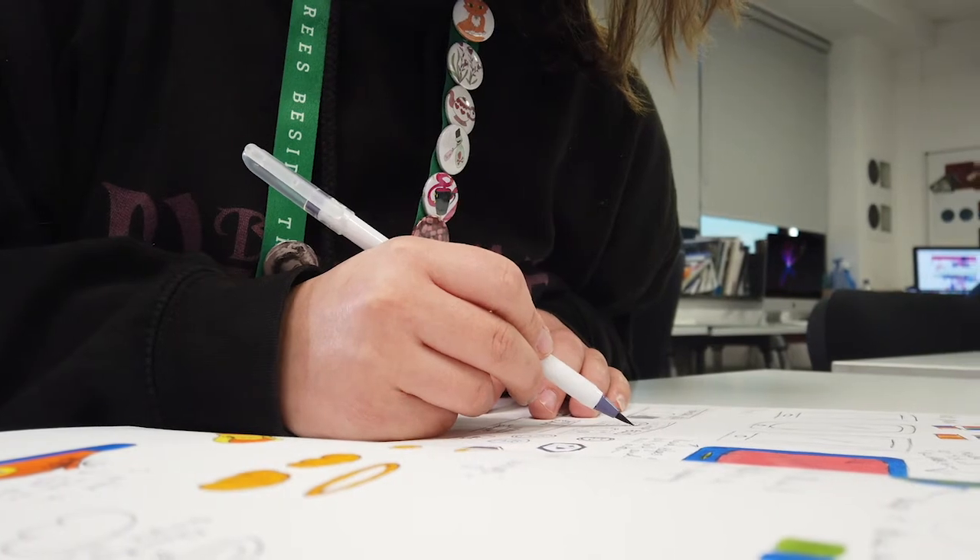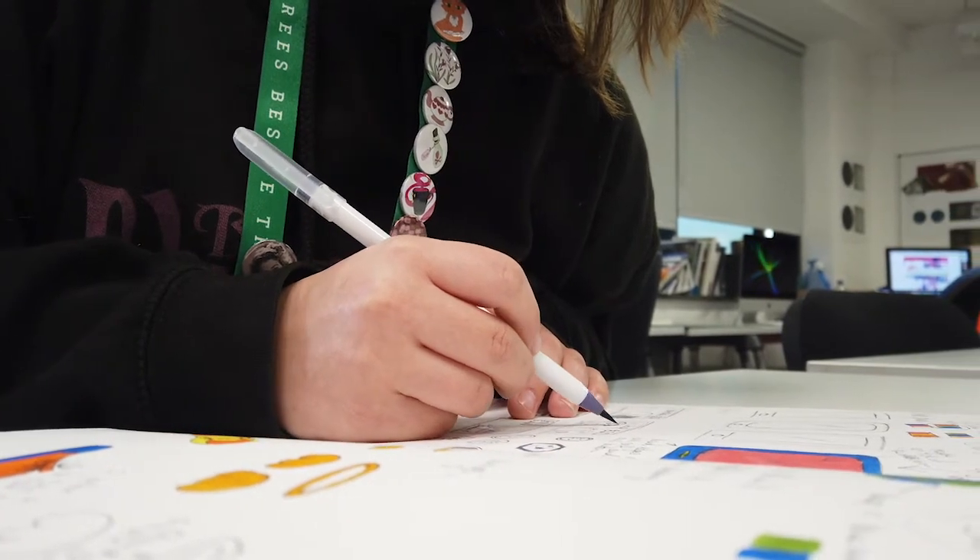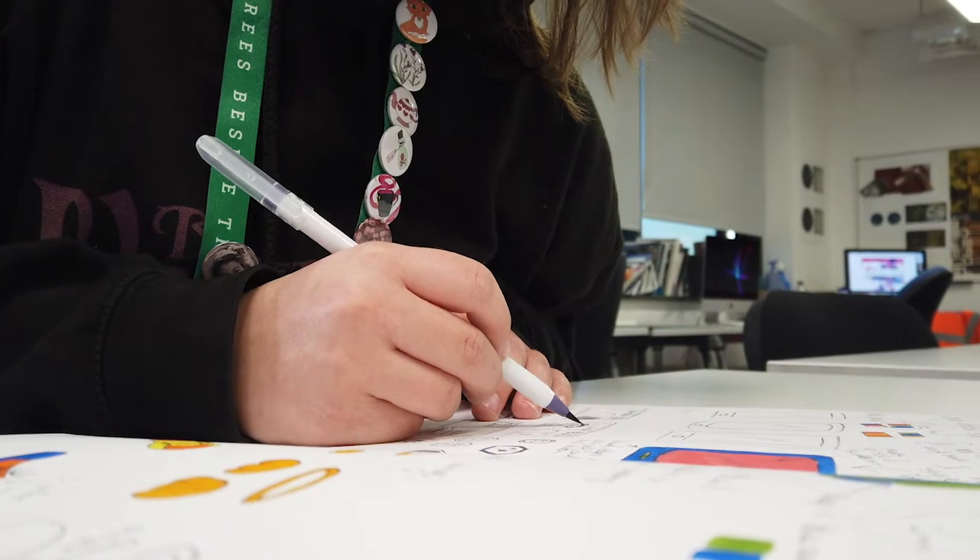The course is set across three years. In the first year it's quite a technical based course where we start to look at things like techniques and software, but alongside that are also things like ideas generation and concept development.